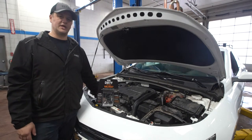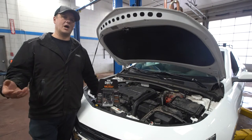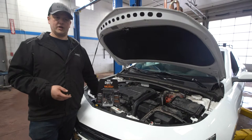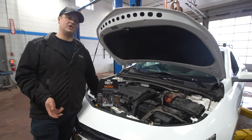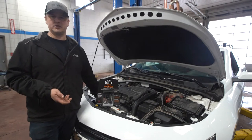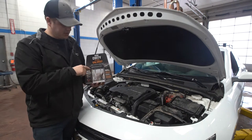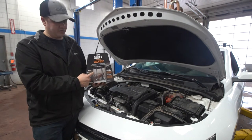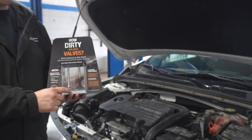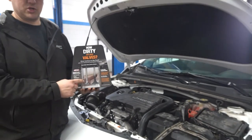One thing to keep in mind with GDI vehicles is that the intake valves will get dirty. Years ago with multi-port, you could add an injector cleaner to your gas tank every so many thousand kilometers to keep the backs of the valves clean, because the air and fuel mix passes by the intake valve and gasoline is an excellent cleaner.